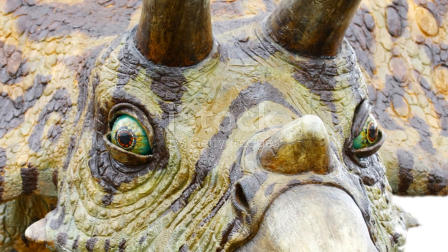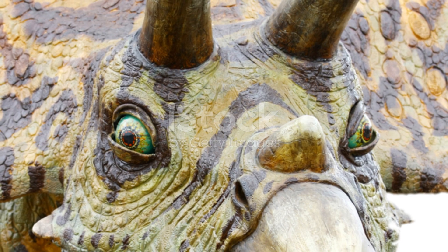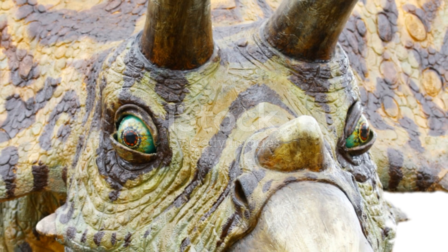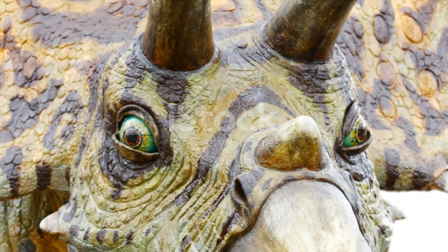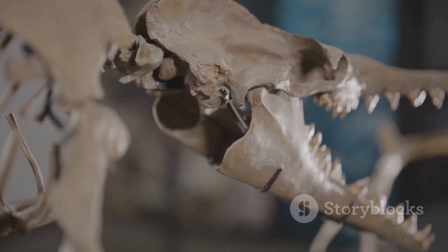Some dinosaurs ate plants and others ate meat. Let's check out how their teeth and bodies were built for these diets. Look at this Triceratops — it had flat teeth for grinding tough plants, and look at its three horns, which were probably for protection or to show off to other dinosaurs. Now meet the T-Rex, which had sharp pointy teeth for ripping apart meat.